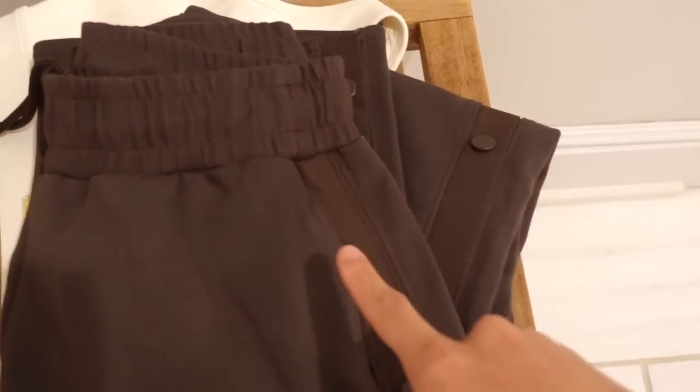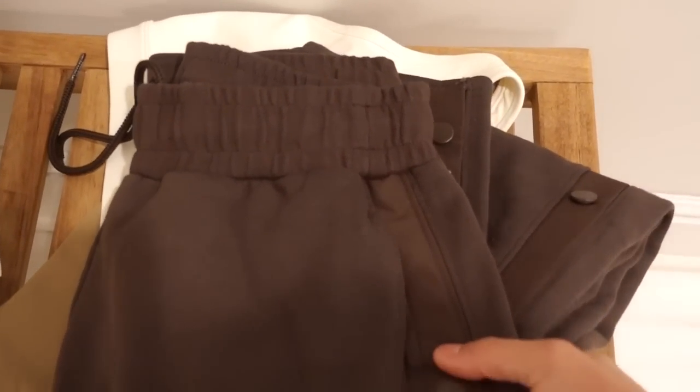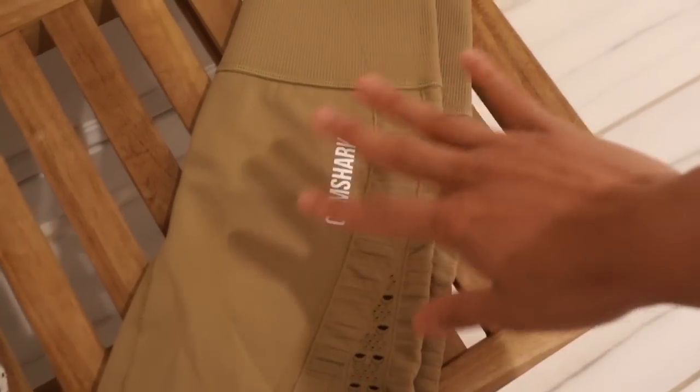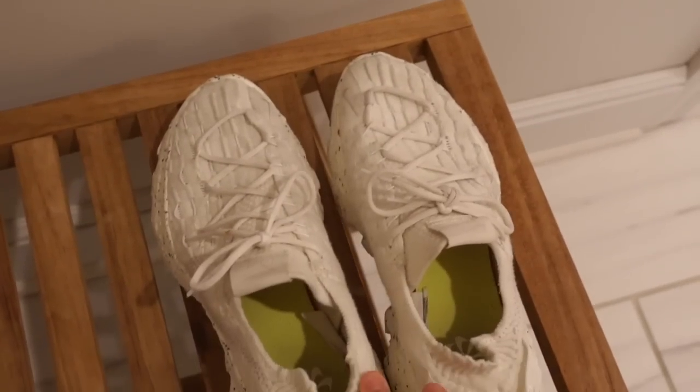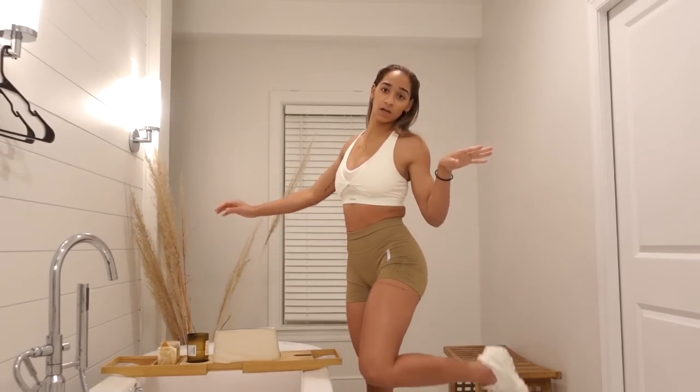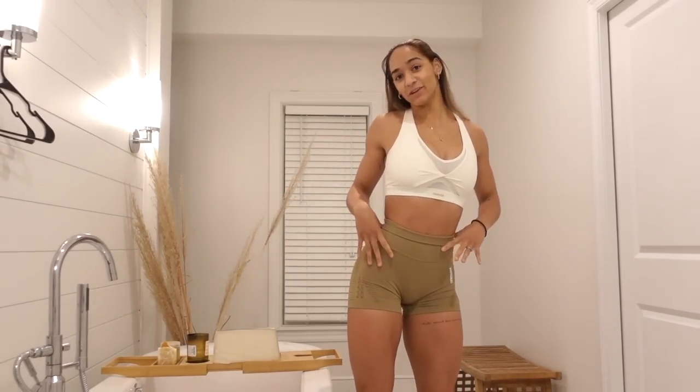Let me show you today's outfit. These aloe tearaway pants that I just got are in this dark espresso color. I'm wearing the Whitney sports bra in the unbleached color with these new energy seamless biscotti brown shorts and my space hippies, of course. This is the fit.